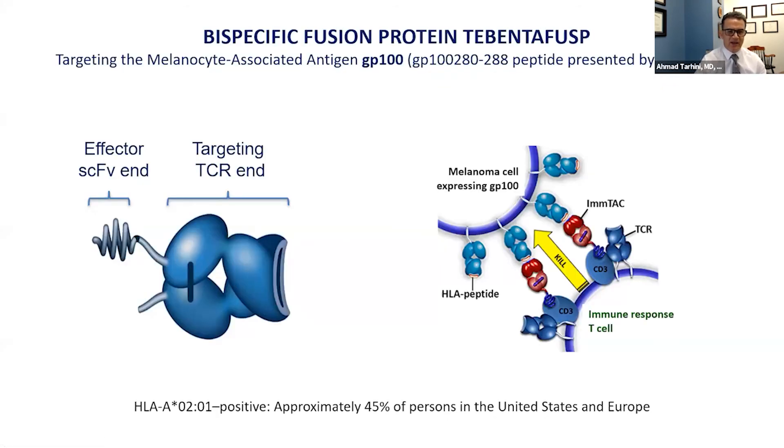What recently has been tested in the clinic and reported to be positive is a new molecule called tebentafusp. It is a bispecific fusion protein that on one end can recognize the cancer cell and on the other end can recognize the T cell. Basically, it engages the immune system T cell to the cancer cell. What it recognizes is a protein called GP100 expressed on the melanoma cell with the help of another molecule called HLA-A2. However, HLA-A2 is not found in every patient — it is found in about 45% of patients in the U.S. — so it engages the T cell to the cancer cell, allowing the T cell to fight and destroy it.